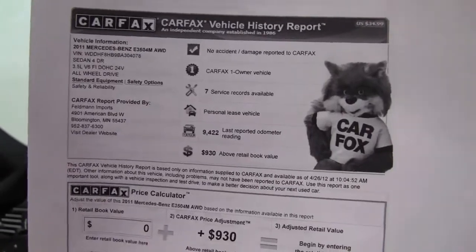Service records are available. In fact, most of the service and maintenance was performed right here at Feldman Imports. If you'd like to see any additional photos of this great car, visit our website, Feldmans.com. If you have questions, call us — we're at 952-837-6300, and you can always check out the latest and the greatest on Facebook and Twitter. Again, I'm Erin, coming to you from Feldman Imports, helping you to be a wise buyer.